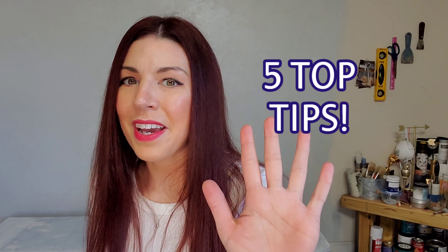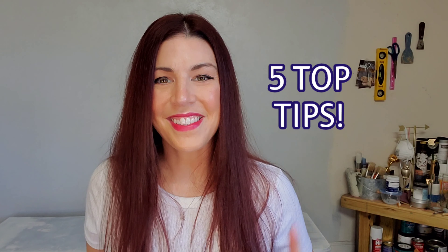Hey guys, Rafferty Refined here — everything you need to refine your skills as a chalk painting artist. So today we're going to be covering the client side of things. Refining your skills as a chalk painter isn't always on the painting side of things. Sometimes along your career you're going to come across commissioned pieces, meaning somebody's going to ask you to do one of their pieces. Here are my five top tips for client consults.